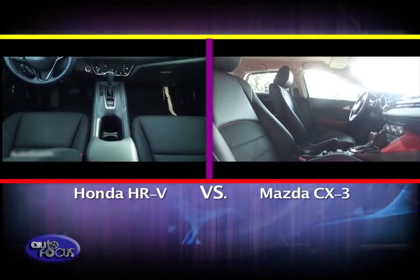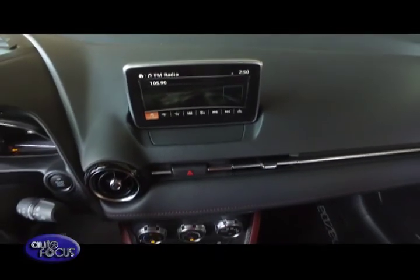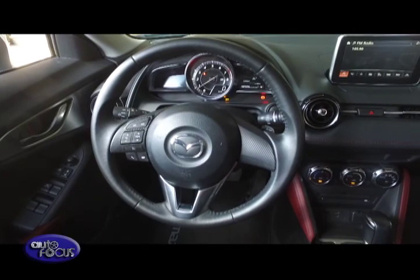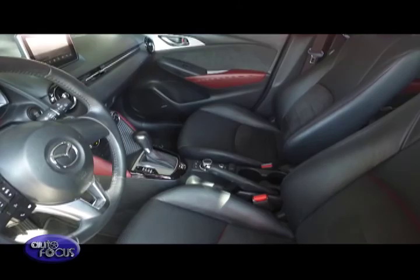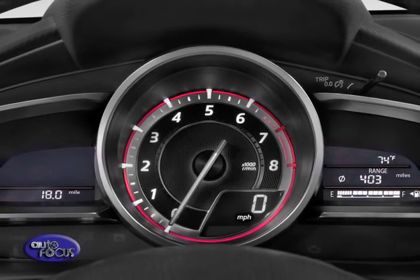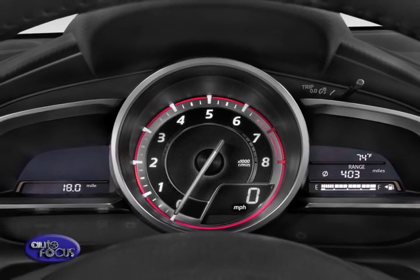Inside, each crossover offers a different personality. In the CX-3, the dash design is inspired by the MX-5 Roadster, featuring a swooping wraparound dashboard with a minimalist theme. A thick leather-trimmed steering wheel with stitching and leather seats with red highlights boost the athletic ambience. Its instrument cluster layout mirrors the MX-5, with a large central dial flanked by two trapezoidal displays showing fuel level, trip meter, average fuel economy, real-time fuel economy, and more.